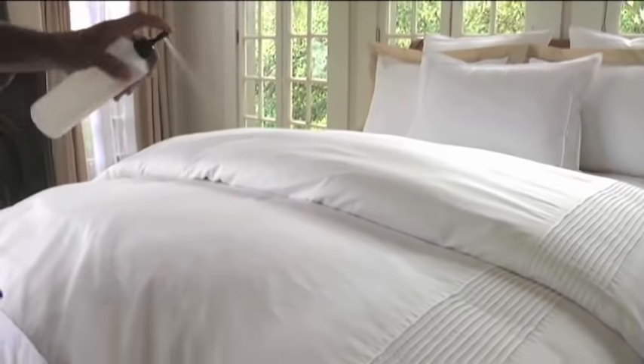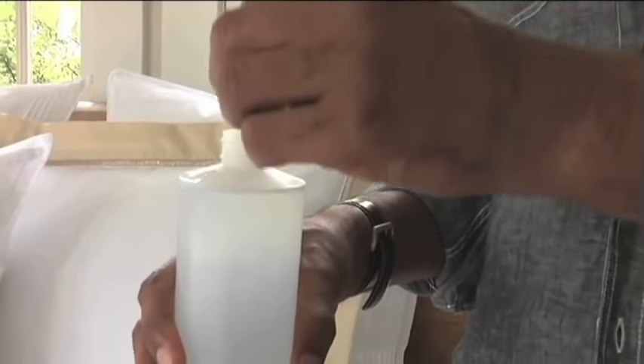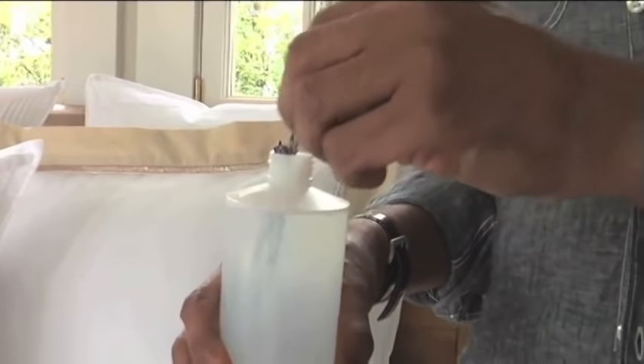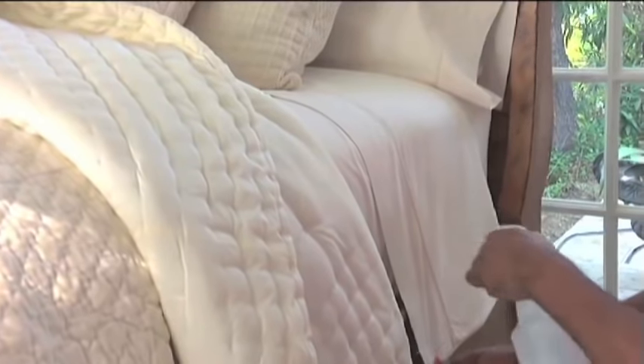One of our tricks of the trade is to use a little bit of water in a spray bottle to ease out wrinkles. You could use this in your guest room if you wanted to freshen a duvet or sheets before your guests arrive. We've also added a little bit of lavender so that the water has a slight scent, which freshens the linen and makes it really welcoming to your guests.